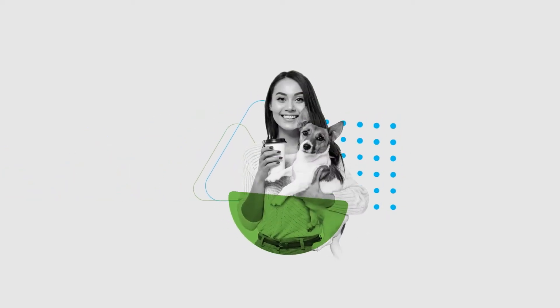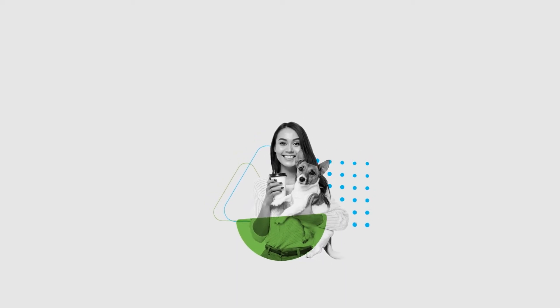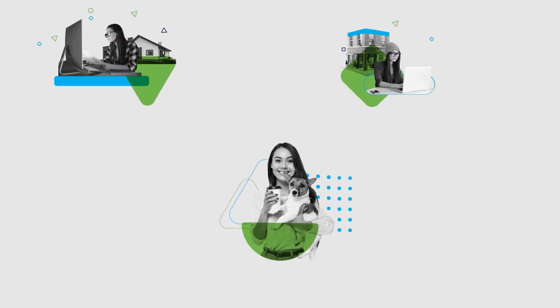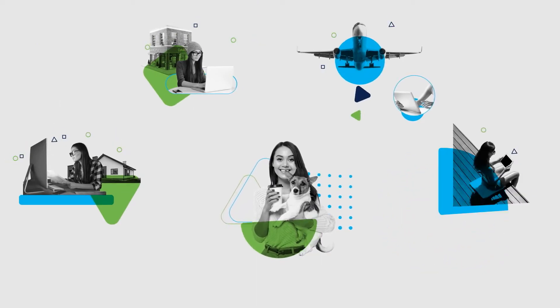Meet Sam. She's part of today's growing workforce that's able to work from anywhere there's connectivity, like her home, a coffee shop, while traveling, and of course poolside.